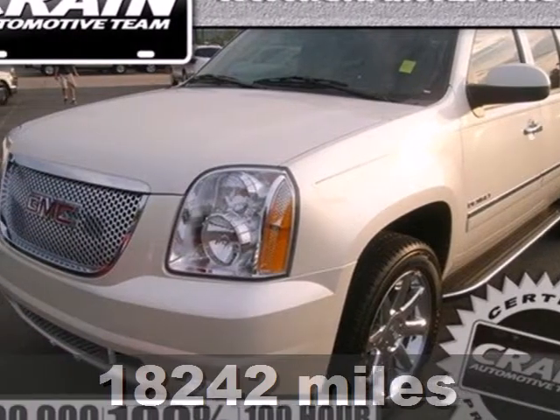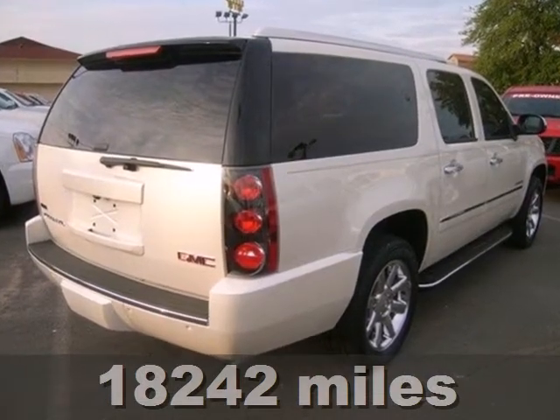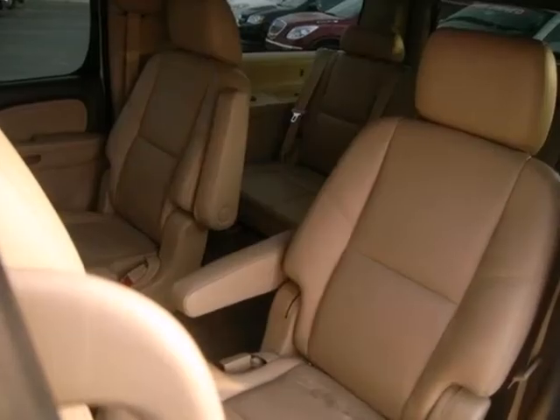It's a 2011 GMC Yukon XL. Power and head-turning style comes standard with this Yukon. It also features amenities that will make driving more fun and comfortable for you and your passengers.